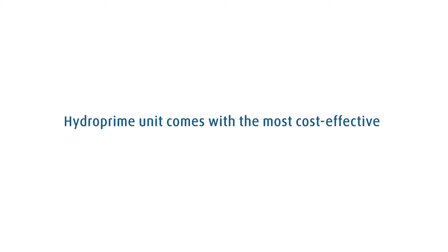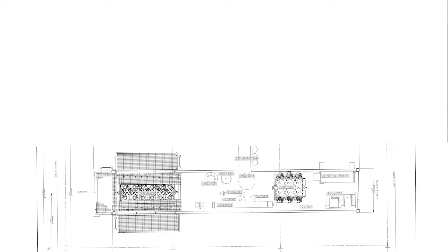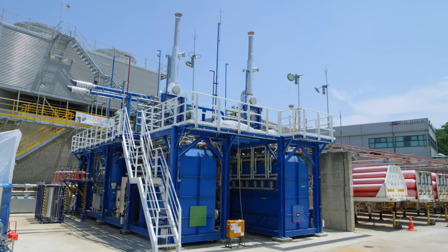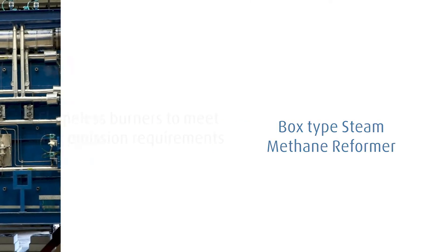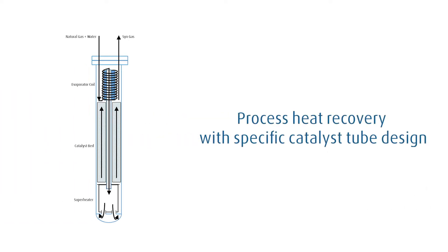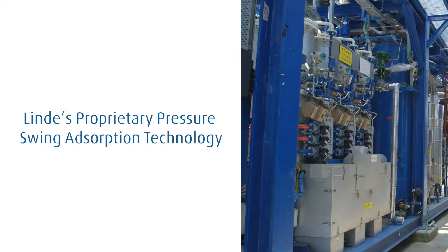The HydroPrime unit comes with the most cost-effective solution in terms of its CAPEX and OPEX. We have a standardized design and execution concept for this modular plant, meeting regional codes and standards. HydroPrime is offered with a unique design featuring a box-type steam methane reformer, flameless burners to meet NOx emission requirements, process heat recovery with catalyst tube design, and Linder's proprietary pressure swing absorption technology.